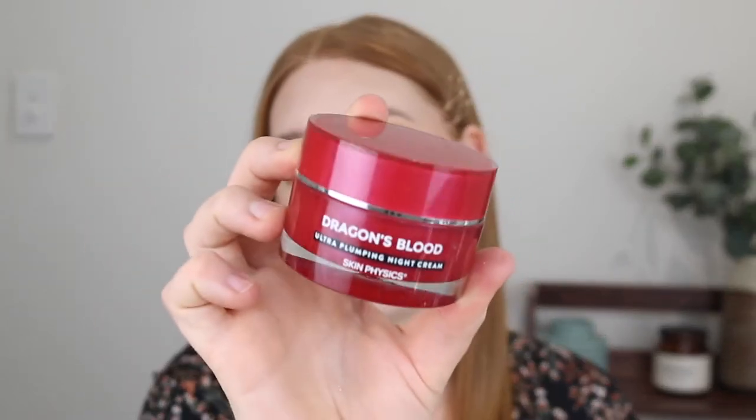Next I have the Skin Physics Dragon Blood Ultra Plumping Night Cream. This was sent to me as PR — you can pick it up from Priceline. I was really excited; it was a nice rich moisturizer, perfect for winter. But unfortunately the scent is very floral and overpowering. It kind of reminds me of an old lady scent. When I applied it on my face the scent didn't go away, so I had to go and try to wipe it off because it was so strong.